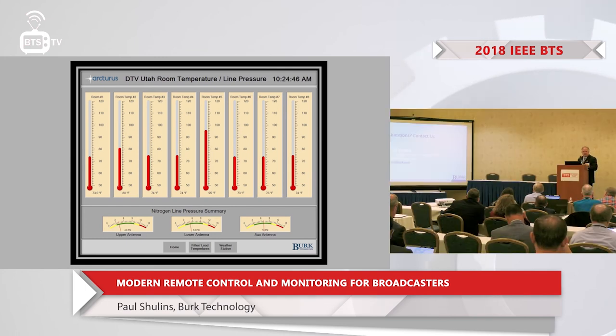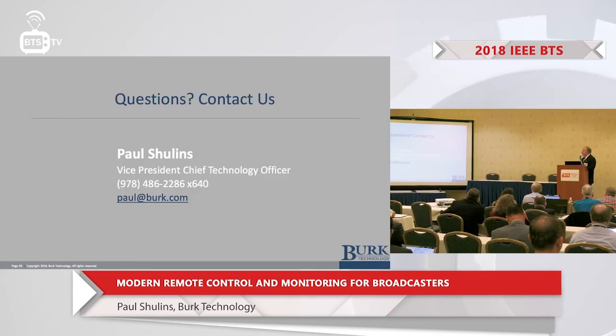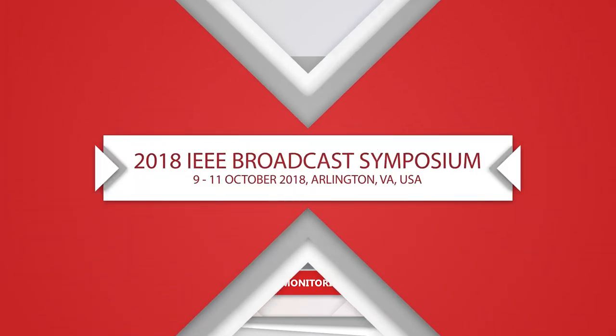That is a primer on where we are today with remote controls. I'm a little bit over time, so I will conclude there. Thank you.